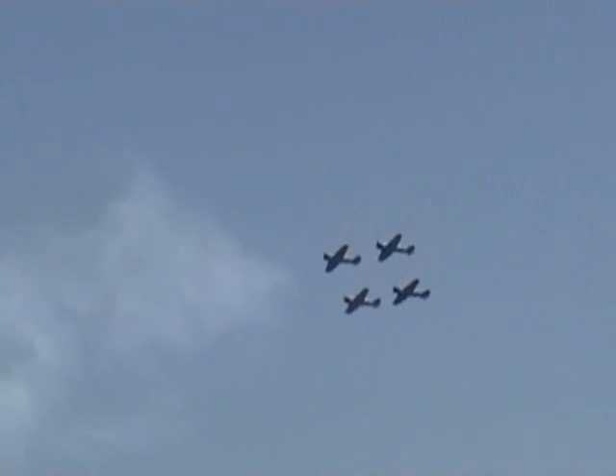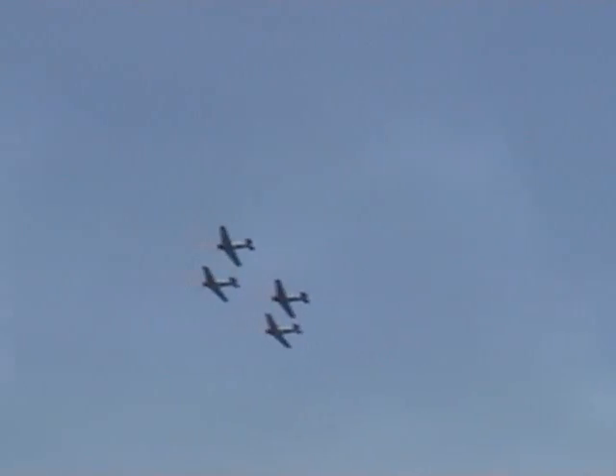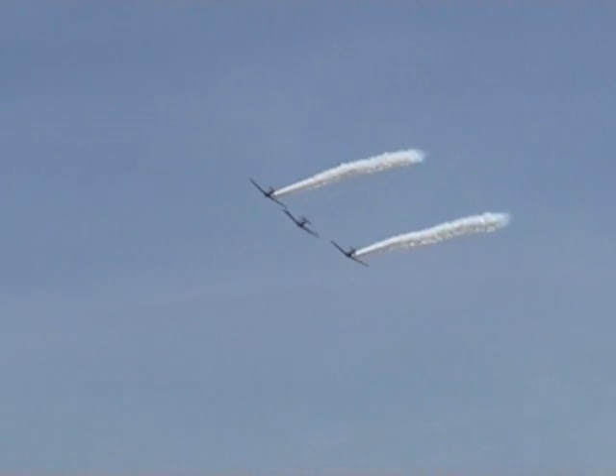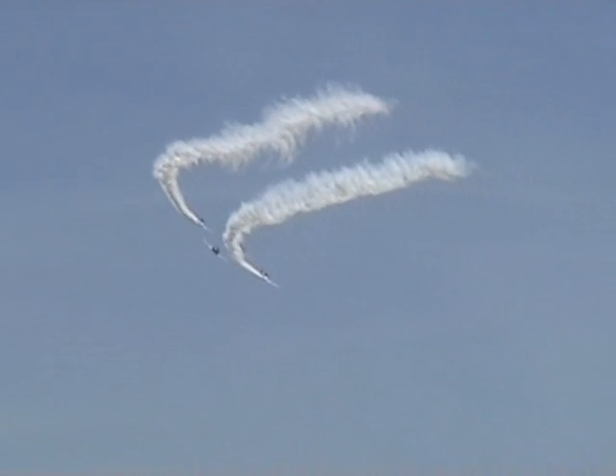Flying formation is a big challenge, ladies and gentlemen, because the lead has to be at the right altitude, airspeed, and attitude to complete each maneuver. All of the other pilots in the formation have no reference to the ground — only to a spot on the lead aircraft. These aircraft are called forward air controllers, or FACs.